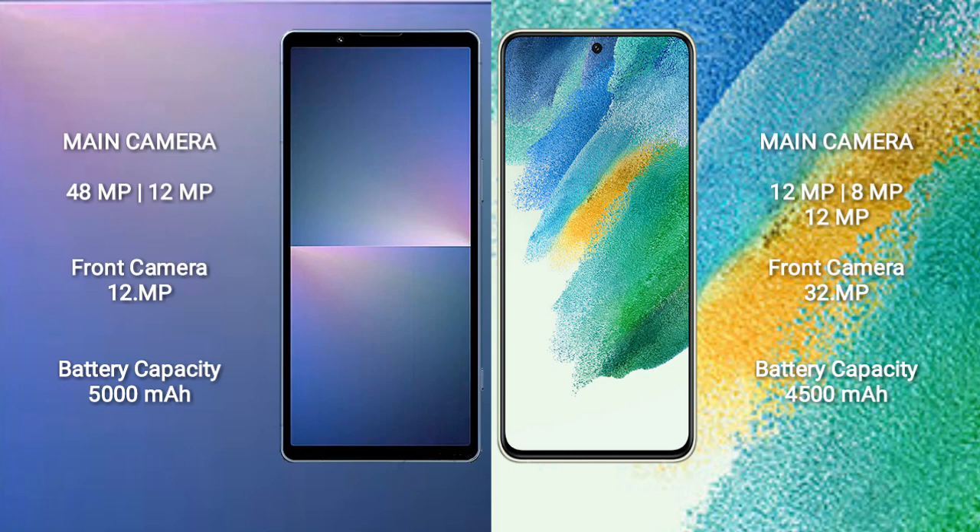The Sony Xperia 5 Mark 5 has a 5000mAh battery with 25W fast charging support. The Samsung Galaxy S21 FE has a 4500mAh battery with 25W fast charging support.